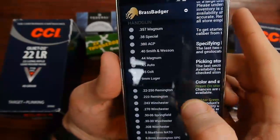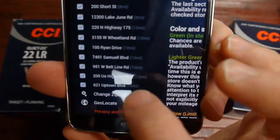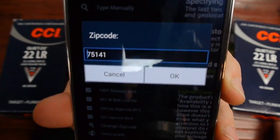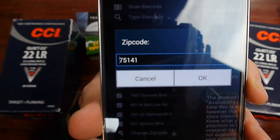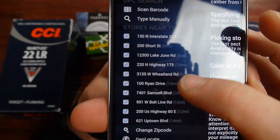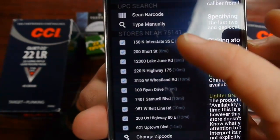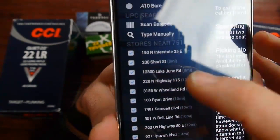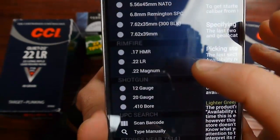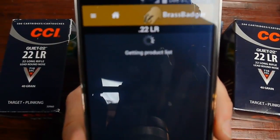To use the app, open Brass Badger, swipe over, scroll to the very bottom, and change the zip code. I chose two different zip codes — this first one is just some zip code in Dallas. You push OK and it gives you an option of all the stores around there. Click on the stores you want, then scroll to 22LR and let it scan.